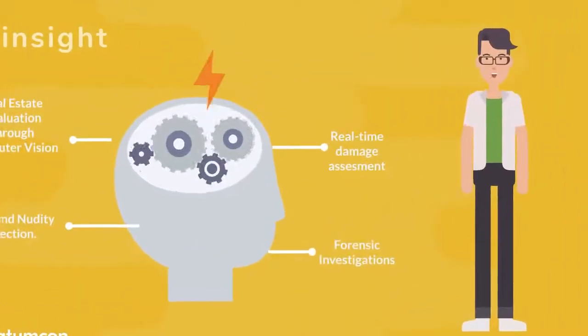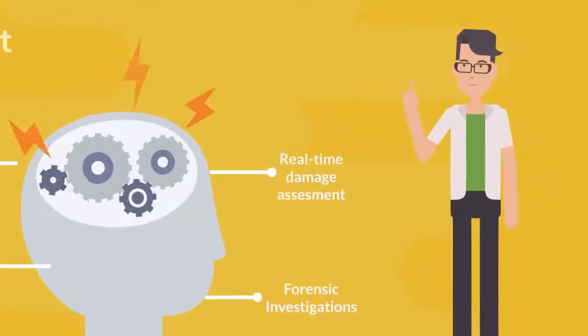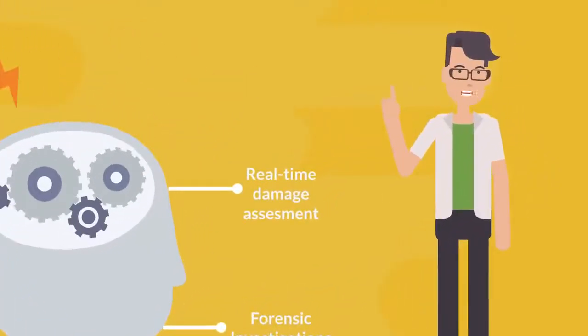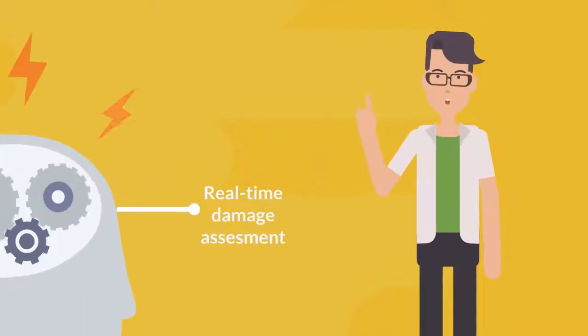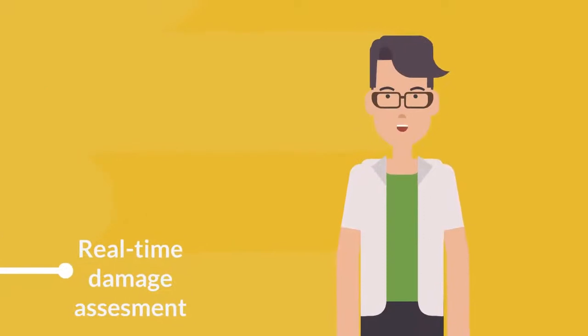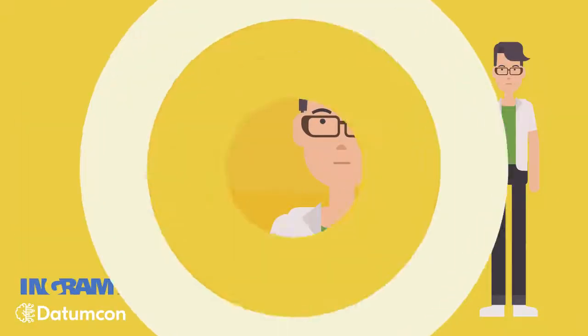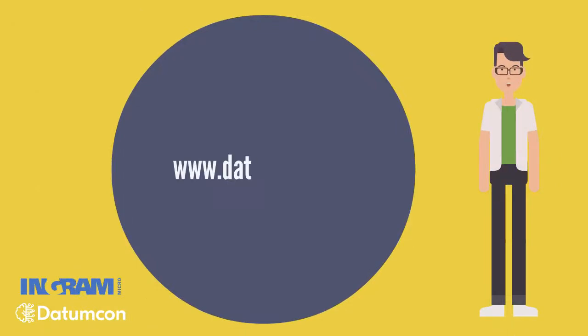Insight AI use cases don't end here. Businesses of all industry verticals are implementing AI and computer vision capabilities to solve challenges, giving to the CCTV footage and the collected video and image data a new purpose — to produce valuable insights. You can test some of our features now. Follow the link and experience the power of real-time AI.